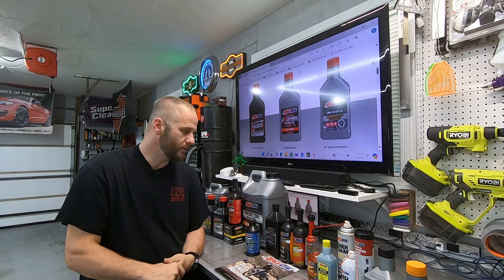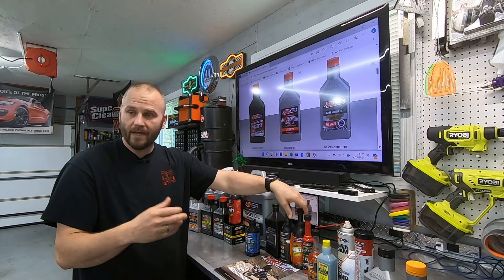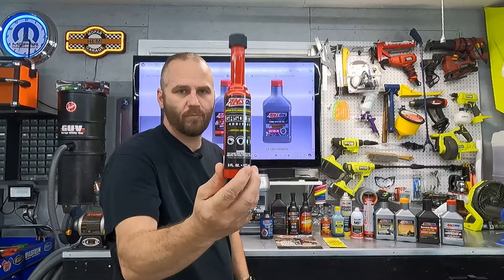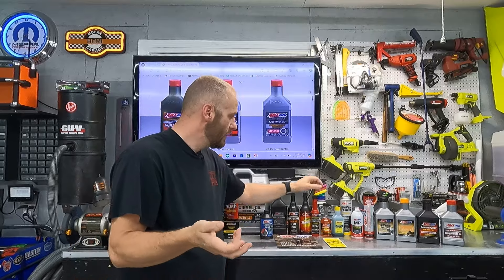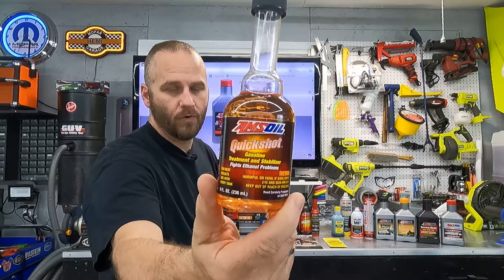Over here we have gasoline additives. Stabilizer pretty much speaks for itself — it's what I use in my mowers, the Gator, the four-wheeler, the motorcycle for winter storage anytime I'm storing anything. The gasoline additive upper cylinder lubricant is a newer product from them — it keeps the upper cylinder lubricated and also cleans your fuel injectors. Quickshot is what I use in all my small equipment and mowers to help fight ethanol problems, especially for carbureted engines. It's also a stabilizer built in, though not as strong as regular stabilizer.